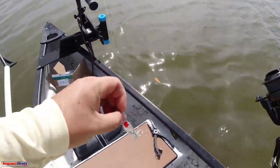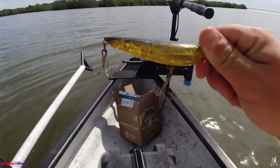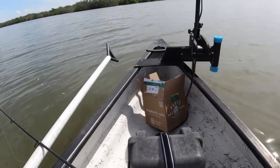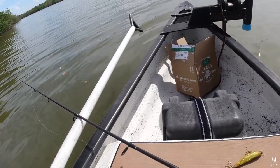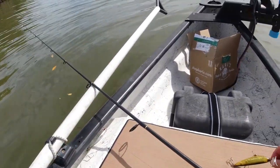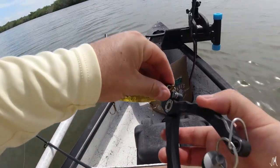I'm actually going to go right back to what I originally had on, which was the Yozuri three-inch pencil. I'm going to throw that on and we're going to throw topwater for a little bit. It's a little bit different than what most people would throw on a windy day in the afternoon, but I love throwing topwaters at all times and hopefully it's going to work out. Let's see.